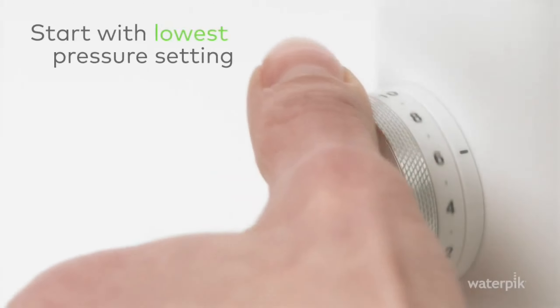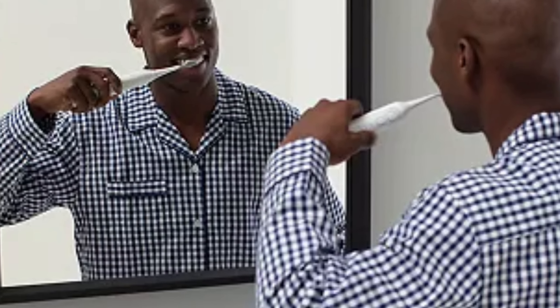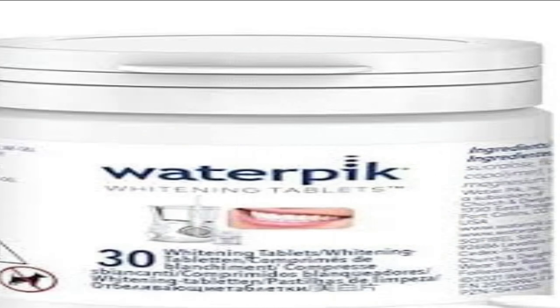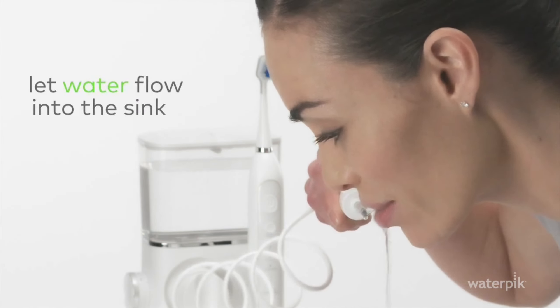Another great feature is its adjustable settings to meet any need. Got sensitive teeth? No problem — just use the low setting. Want a deeper clean? There's a high mode for that. Plus, with its large water reservoir, you can complete your whole routine in one go. It's compact, doesn't take up much space on your bathroom counter, and is travel-friendly, making it a true all-in-one product.